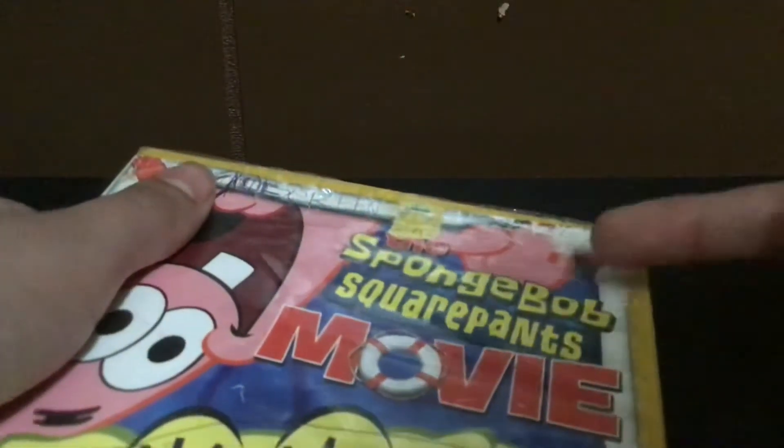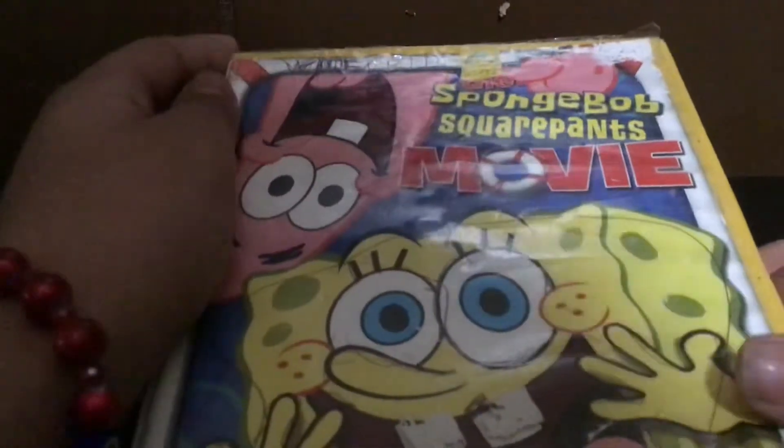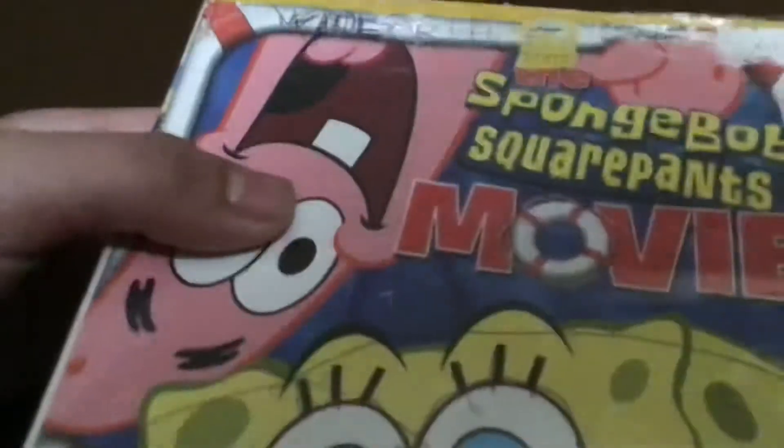Look at this part where you put in the poster — the cover is broken, not just in the front but also in the back. This is a 2014 re-release from Paramount. It's a widescreen copy.